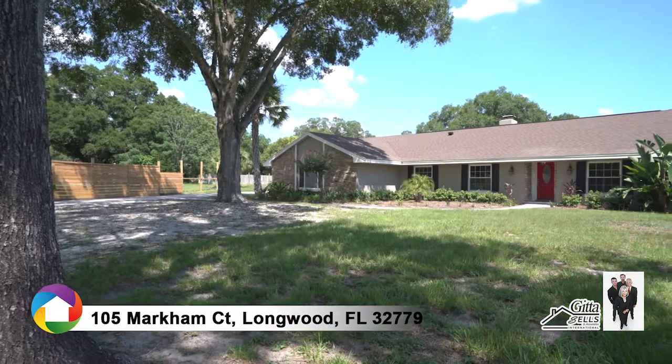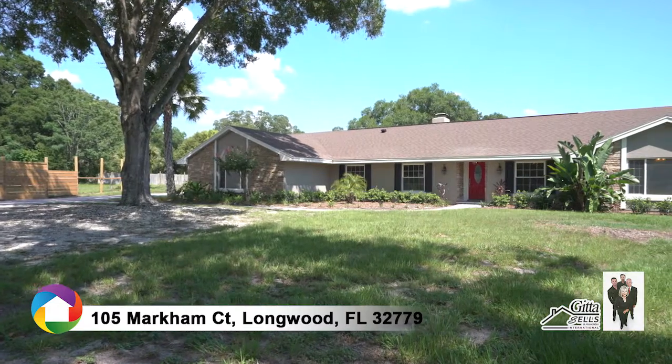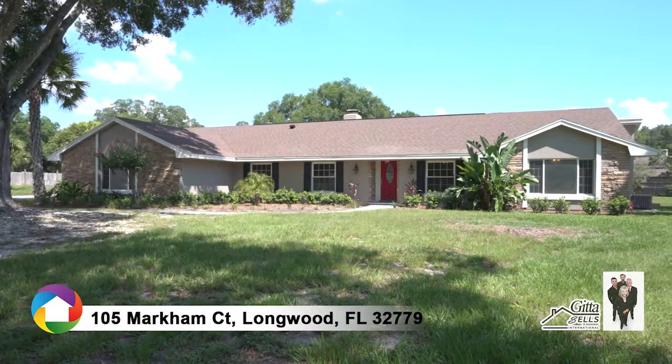Welcome to this fully renovated home in the highly desirable Markham Woods Corridor, located on a large lot boasting over an acre with a private basketball court.